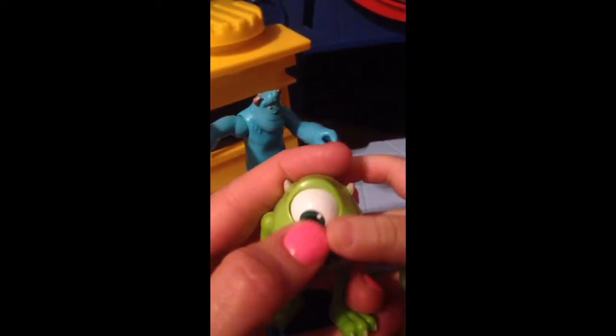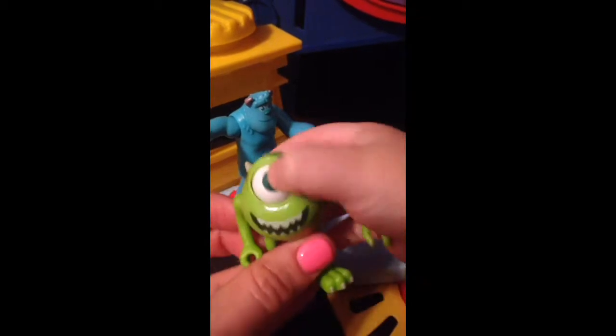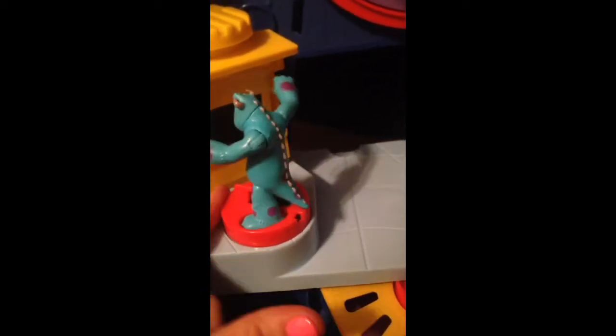That's his friend Mike. Can you show them Mike and his eyes? His eye goes up and down, up and down, up and down. That's Mike. Mike is bigger than Sully in the toys, but in real life Sully's bigger.